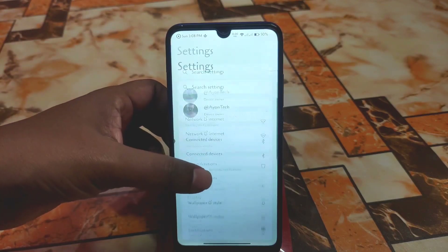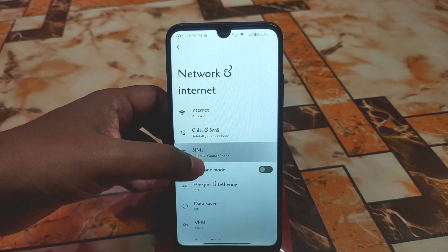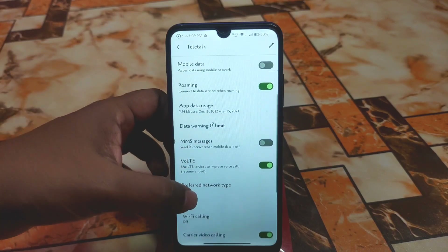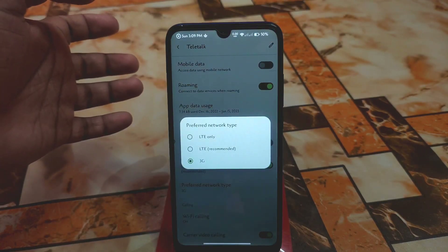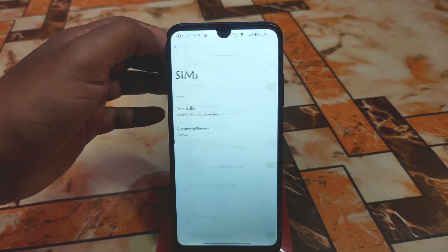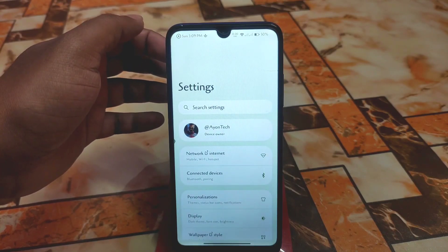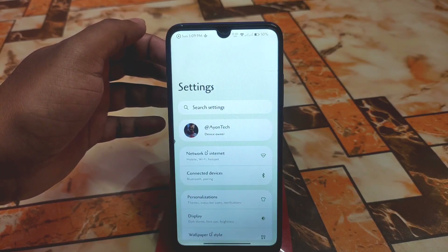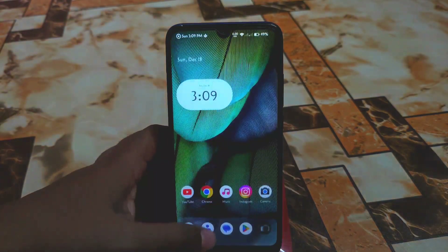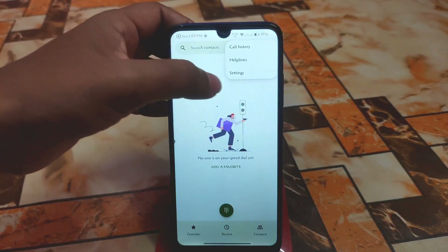In Network Settings, one limitation is that you cannot select 2G — only LTE, LTE recommended, and 3G are available. That's a disappointment for me personally because I always use Wi-Fi and sometimes need 2G to save battery. But now let's talk about the Dialer.